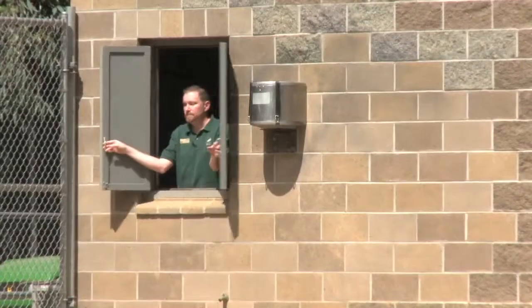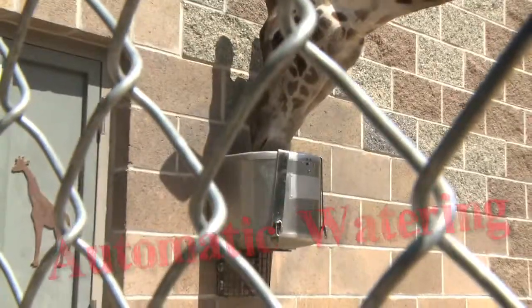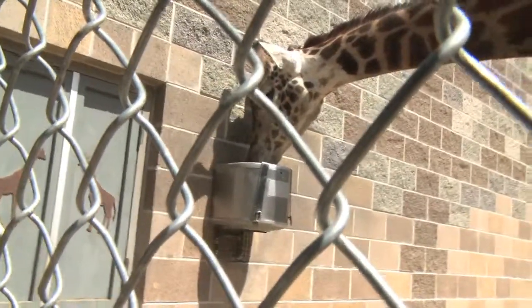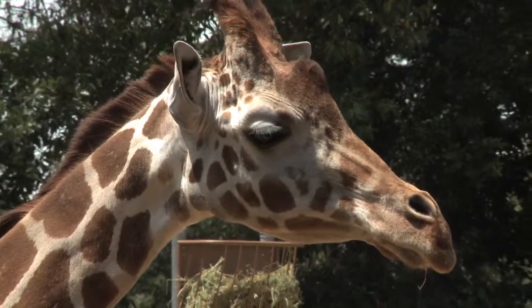Here at the zoo, we use a lot of automatic waterers as opposed to water bowls. Here's an example right here. What this does is provide just the right amount of water at all times for the drafts, but not wasting any water in a water bowl where we'd have to dump it and fill it. This gives the drafts all the water they need to be happy and at the same time conserving water.